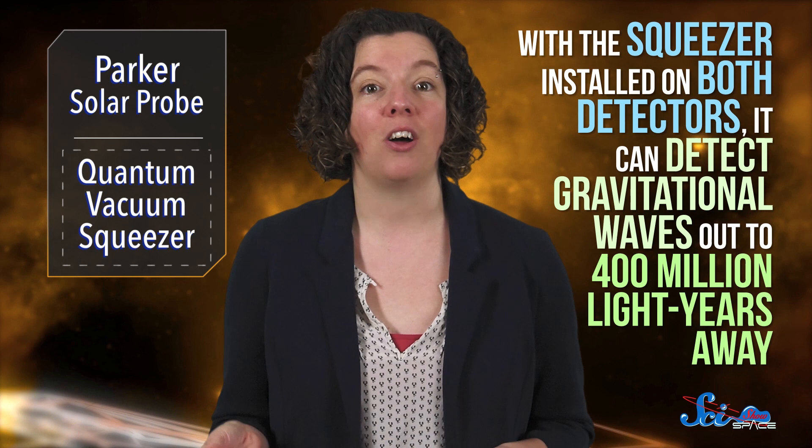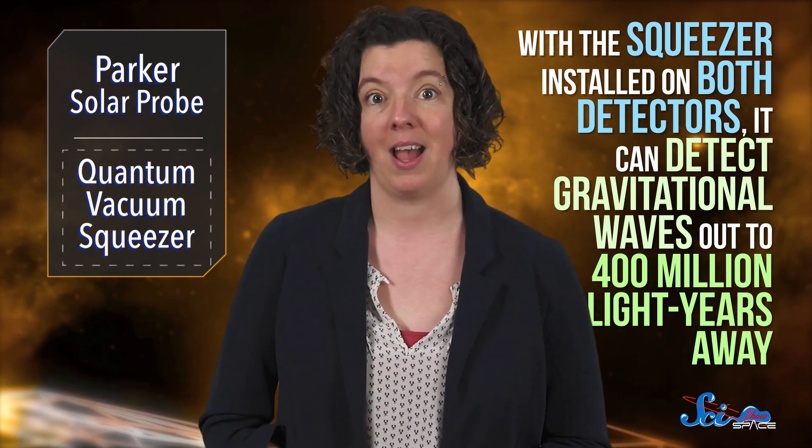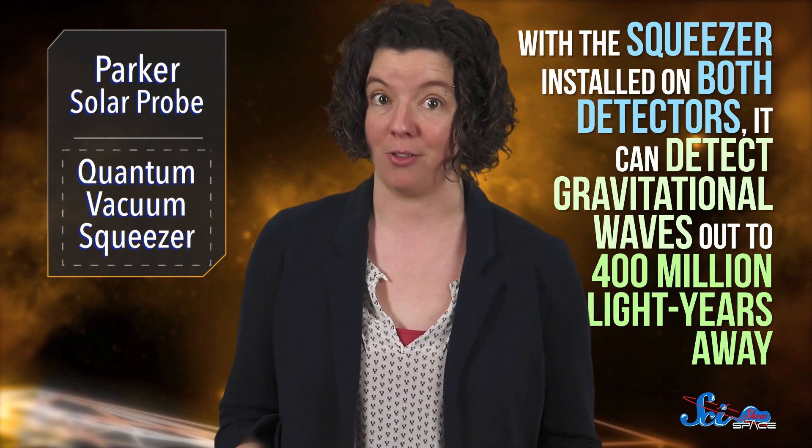Explaining exactly how this device works would probably require a whole series of videos. But the end result is that LIGO is more sensitive to gravitational waves. With the squeezer installed on both detectors, it can detect gravitational waves out to 400 million light-years away, which is about 15% farther than before. Before the devices were installed in April, LIGO would detect about one gravitational wave a month. Now it's more like one every week — which is great news, because detectors like LIGO are our only tool for studying gravitational events like the mergers of black holes. And when you think about it, it's really pretty cool that we can only detect some of the universe's biggest events once we know what's going on at the tiniest scales.